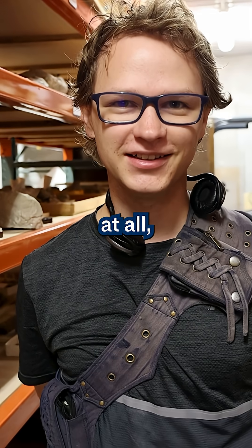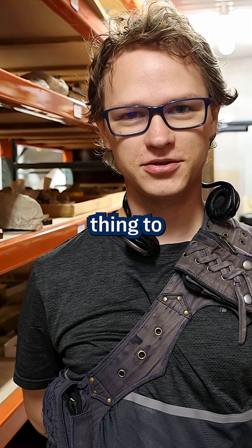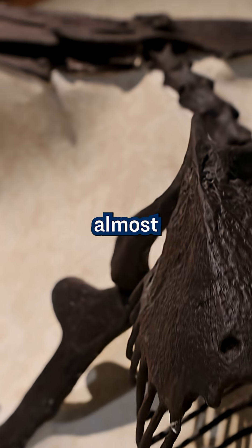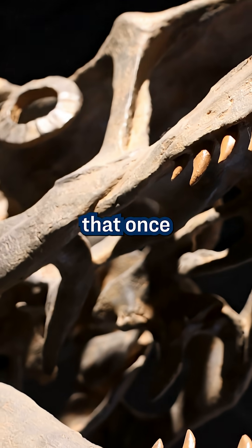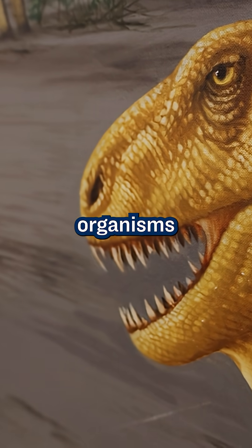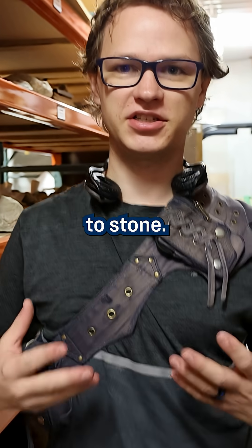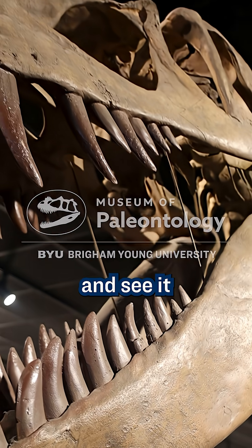If you are into fantasy at all, dinosaurs are the closest thing to real-world dragons we'll ever have. It's almost like magic to consider that once these insanely massive reptilian organisms living on our planet, they died, were buried, and literally turned to stone. Come to the museum and see it for yourself.